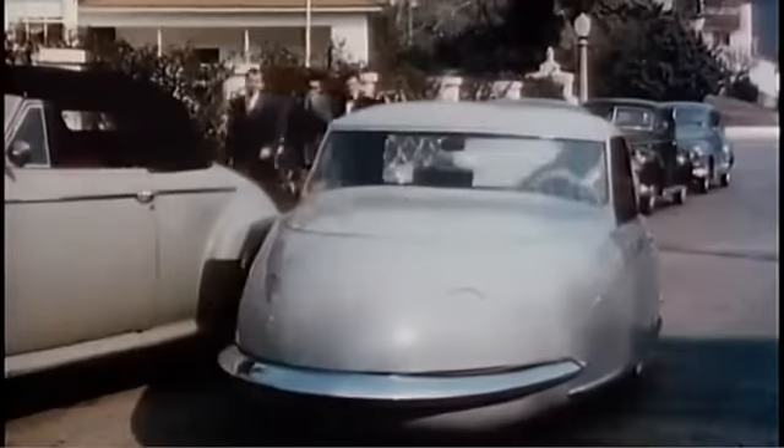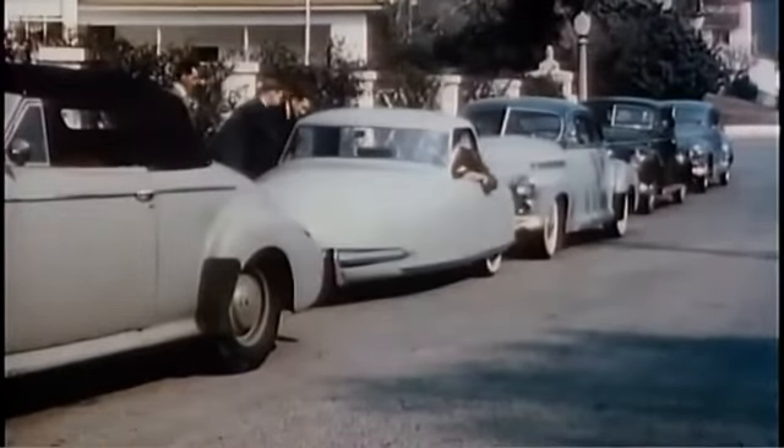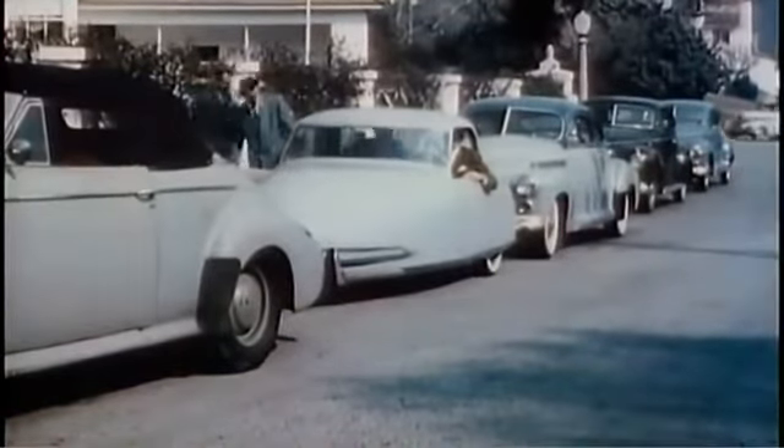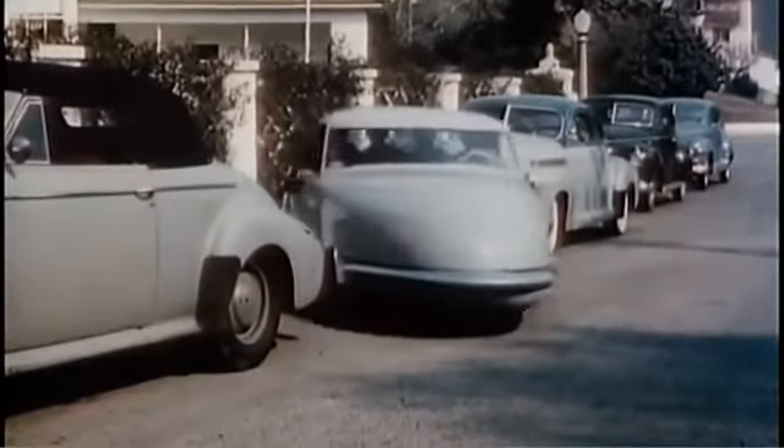If you happen to see this trim little buggy zoom up and quickly swing into a tight parking spot, you'll be looking at a remarkable new car, the Davis three-wheeler. With four seated comfortably, it takes off.